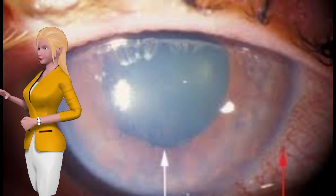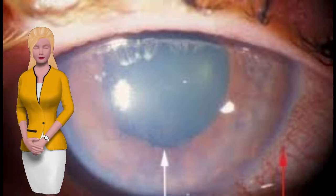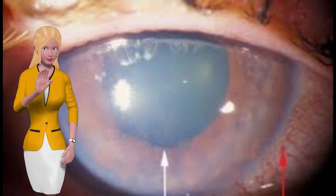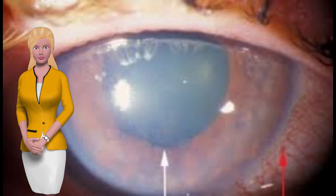Diabetics can be up to five times more likely than the average person to develop cataracts. A cataract is a clouded lens in your eye. A regular lens is vital for sight, because it allows you to focus on different things, but it can get clouded.